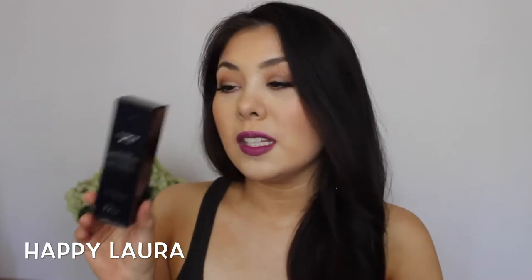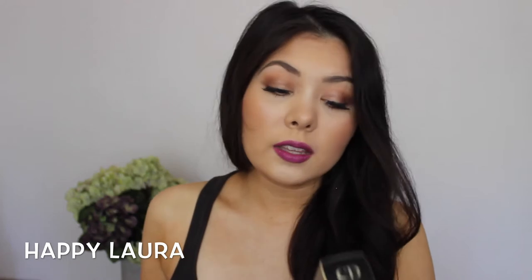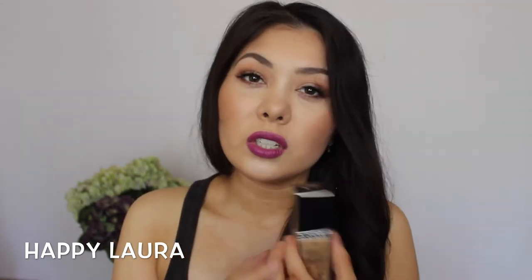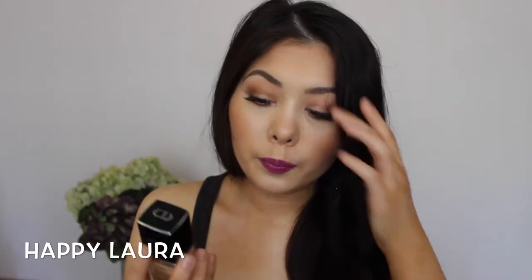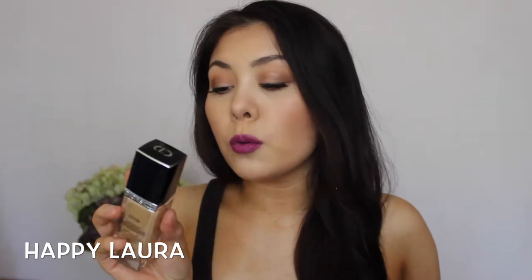The first thing that I picked up is the Dior Skin Star Studio Makeup Spectacular Brightening Weightless Perfection with Sunscreen — this is a foundation. It's the classic Christian Dior foundation packaging, super lovely. It's very, very heavy; you can tell it is a very expensive foundation because of the weight of it. I haven't used this yet but I'm super excited to. I bought mine in the shade 021.